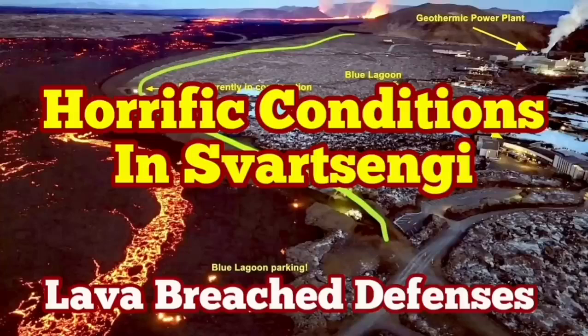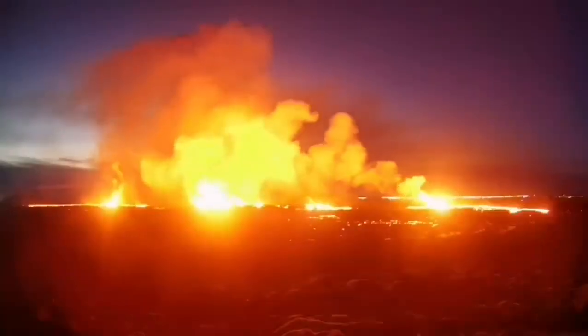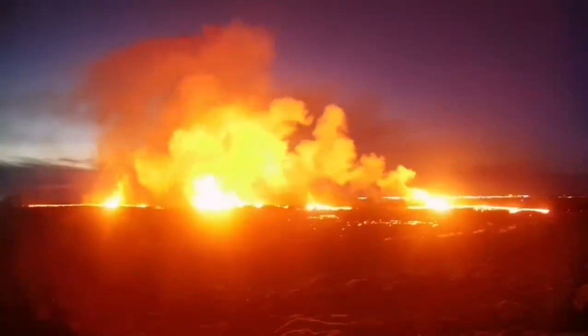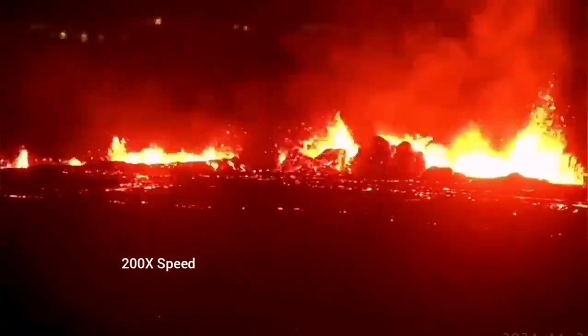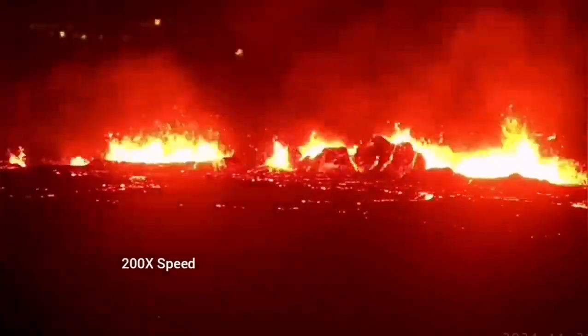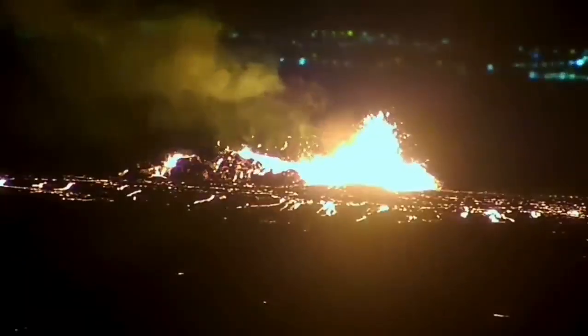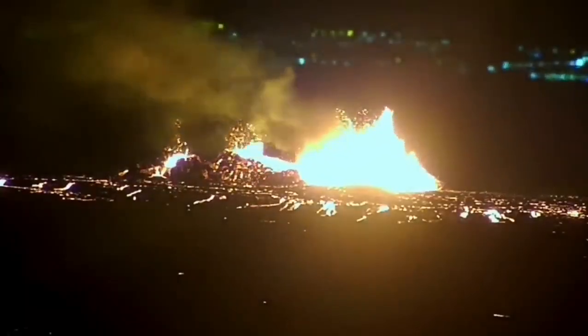The latest eruption in the Reykjanes area of the wasteland has surpassed anything we have seen in the past. The eruption started at a point between the Storescock fell and the Slinger fell and spread rapidly. It was not very spectacular like the last eruption, but it was steady, forming a river of lava flowing toward the lower ground, toward the Slinger power plant and the Blue Lagoon.